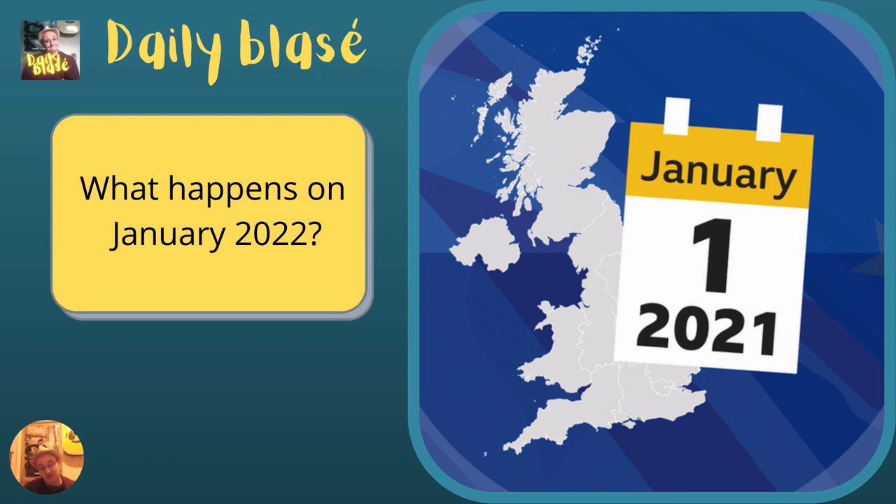And here we are, nearly a year on, and clearly Alexander Boris de Pfeffel Johnson's oven-ready, get-Brexit-done deal clearly hasn't been done, has it? Right, I shall leave the video here. Until the next time, I shall bid you farewell and take care.